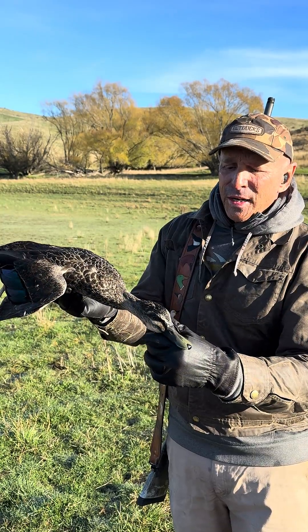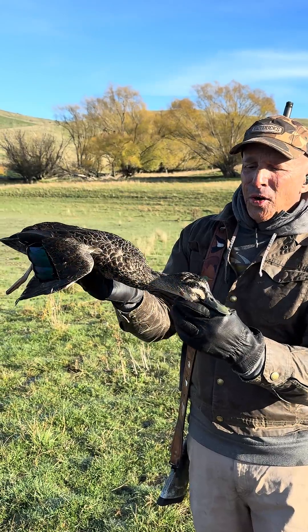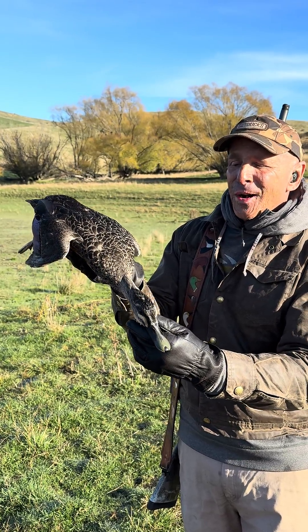New Zealand gray duck — an absolute beauty, endemic to New Zealand, and a great bird to hunt if you like shooting mallard-like birds.